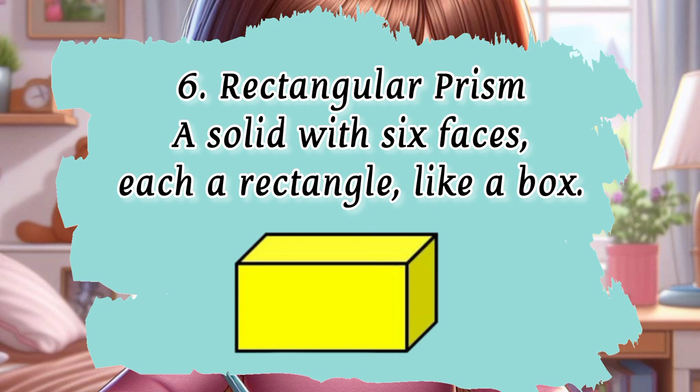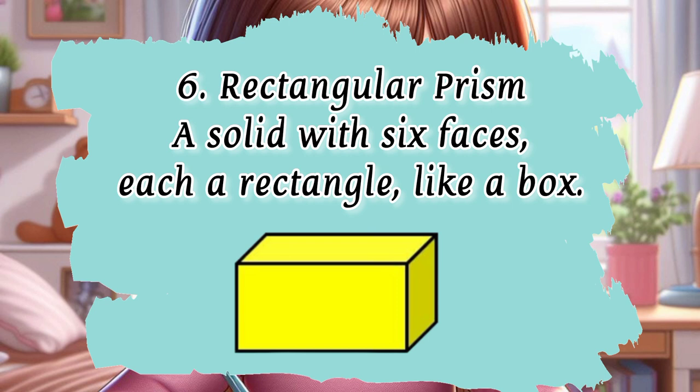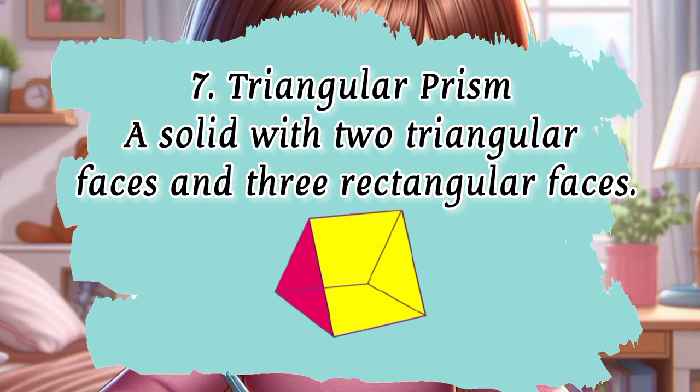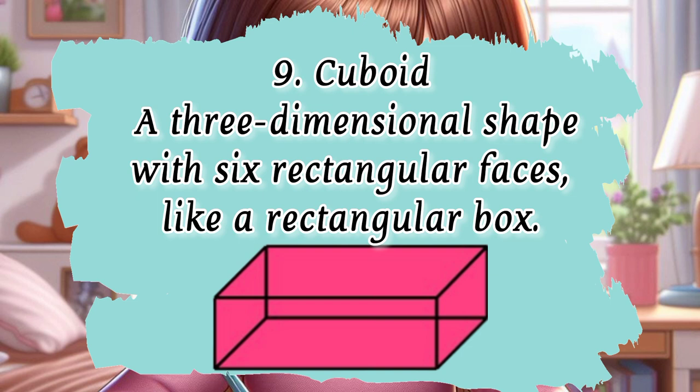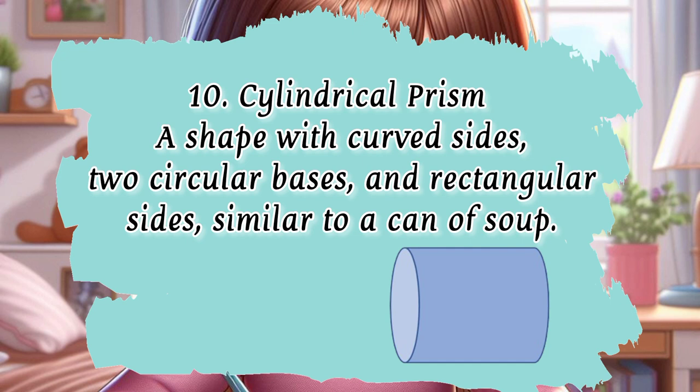6. Rectangular prism — a solid with six faces, each a rectangle, like a box. 7. Triangular prism — a solid with two triangular faces and three rectangular faces. 8. Hemisphere — half of a sphere, resembling half a ball. 9. Cuboid — a three-dimensional shape with six rectangular faces, like a rectangular box. 10. Cylindrical prism — a shape with curved sides, two circular bases, and rectangular sides, similar to a can of soup.